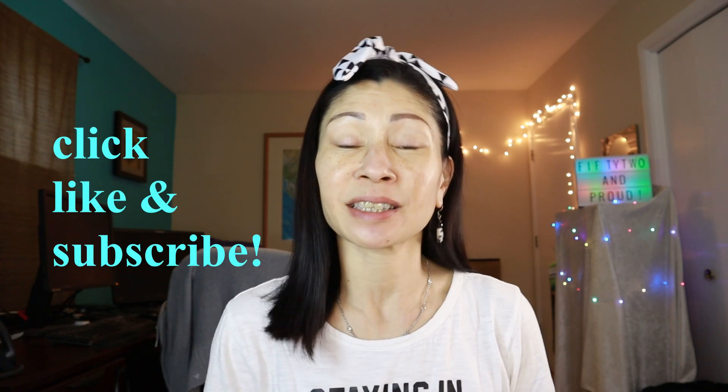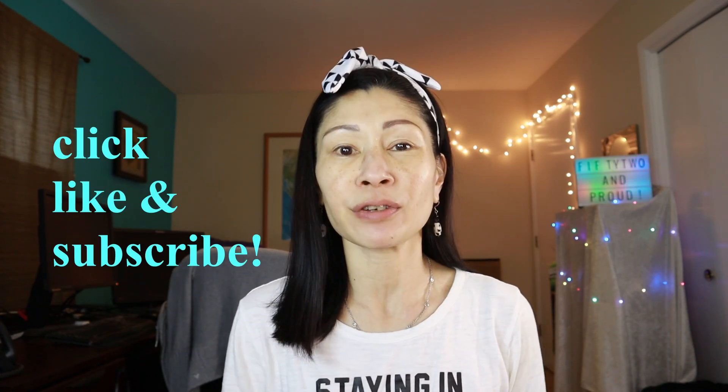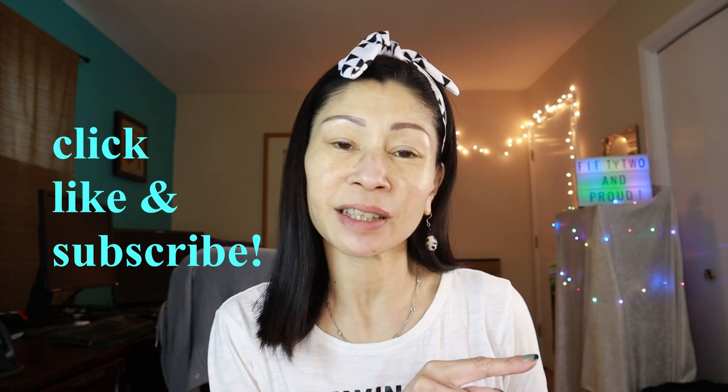If you're interested in makeup reviews and skincare, don't forget to click like and subscribe. I upload every Sunday and Wednesday, and don't forget to hit that little notification bell so you know when I upload. Just think of me as your guinea pig for foundation.